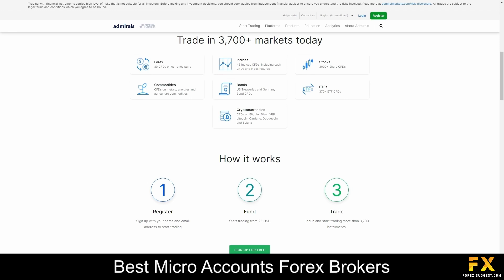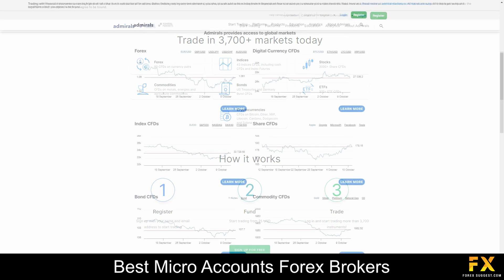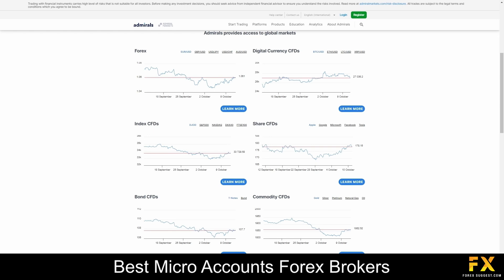Admirals offers a diverse range of market instruments to empower traders and investors. From Forex currency pairs and commodities such as gold and oil, to a wide selection of stocks and indices, Admirals provides access to a comprehensive array of financial instruments, ensuring a secure and trusted trading environment.